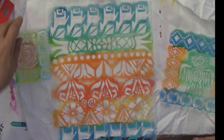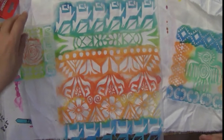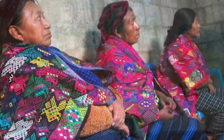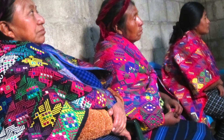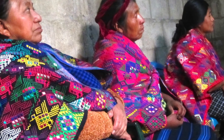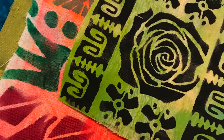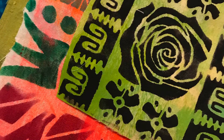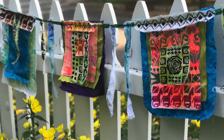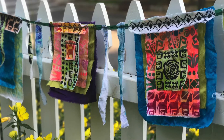So these stencils are inspired by these shapes and patterns and here's a look at them after I've used them a bit. My project is based on the beautiful fabrics that, in particular, the women wear. I used the stencils to create my own patterns on fabrics and then I layered those fabrics to make prayer flags, combining the Mayan traditions also with the Tibetan tradition of hanging prayer flags outside.